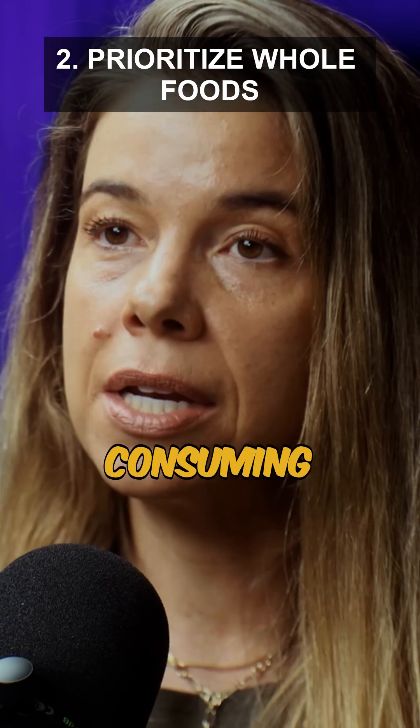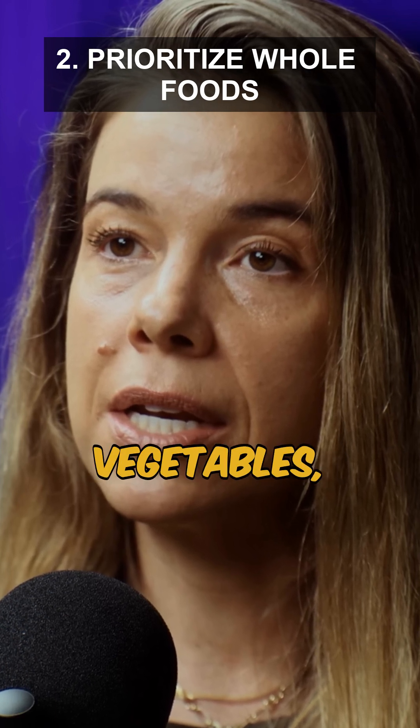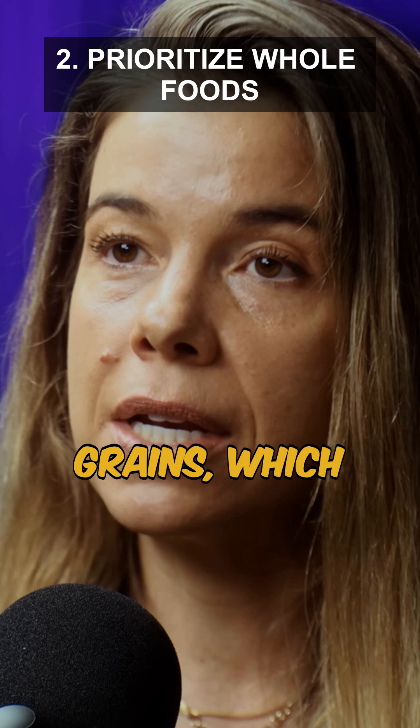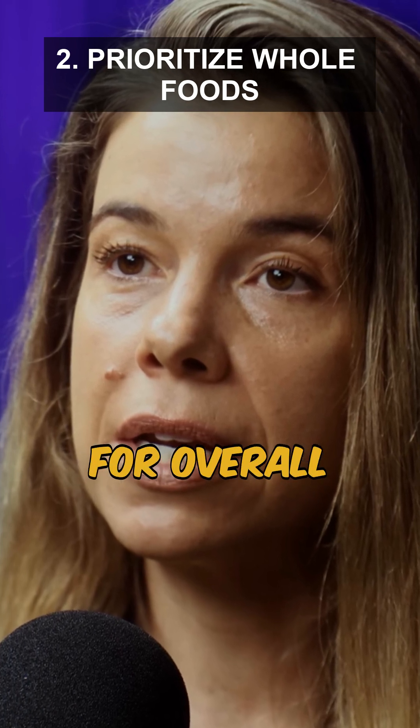2. Focus on consuming whole, minimally processed foods. This includes fruits, vegetables, lean meats, and whole grains, which are less likely to contain harmful additives and are better for overall health.